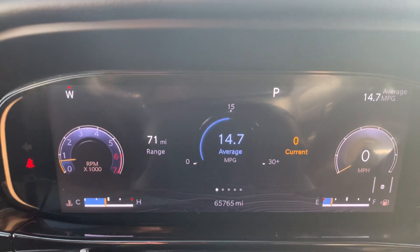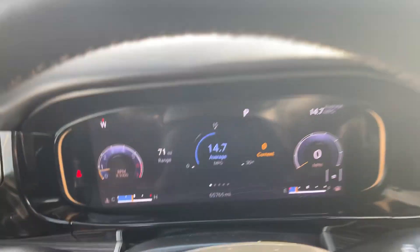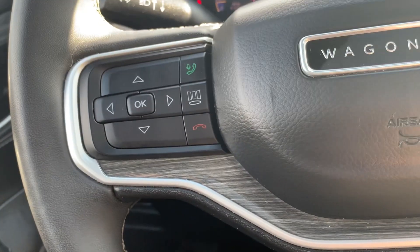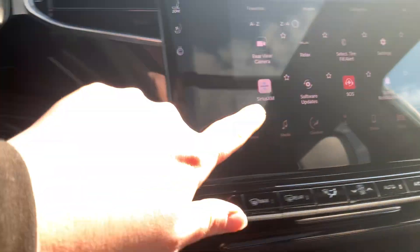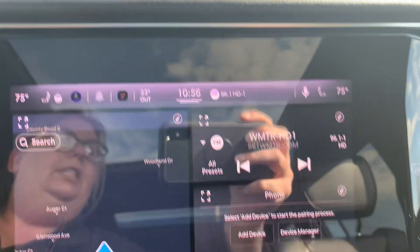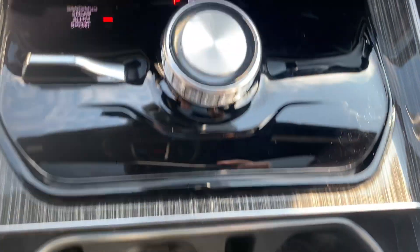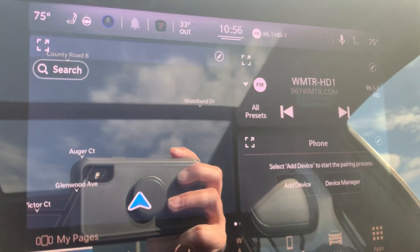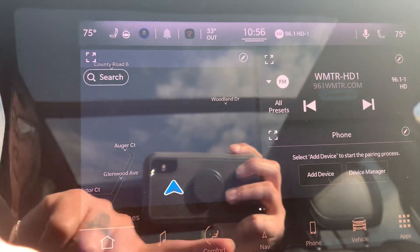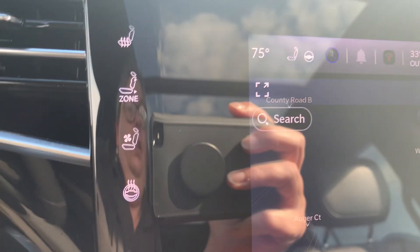This one has 65,000 — a little over 700 miles on it. Menu controls and cruise control. Center stack. We've got navigation. Heated and cooled front seats, heated steering wheel.